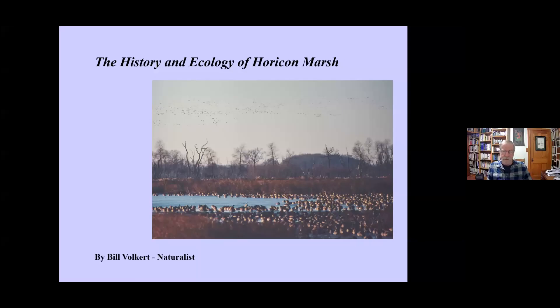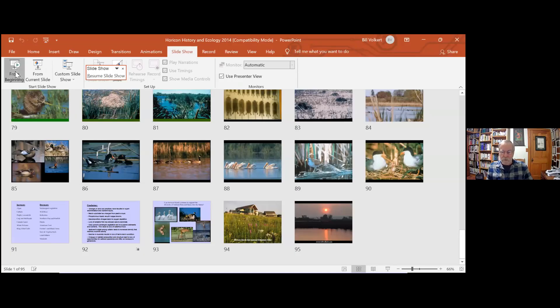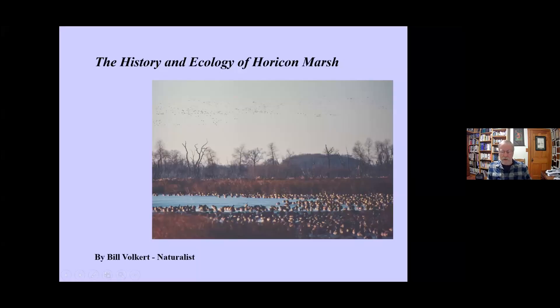I'll begin with the geology and history of the marsh, because it's fundamental to understand it. When people came to Horicon and got that spectacular view of that vast marsh, there was oftentimes the impression as if it had always been preserved. What you'll find very quickly is this is a marsh that's gone through a lot of changes, and almost anything you can imagine doing to a wetland happened at Horicon — at a very large scale.